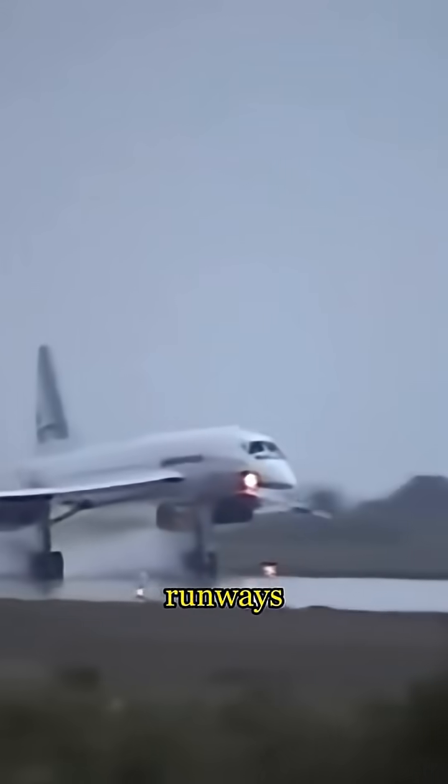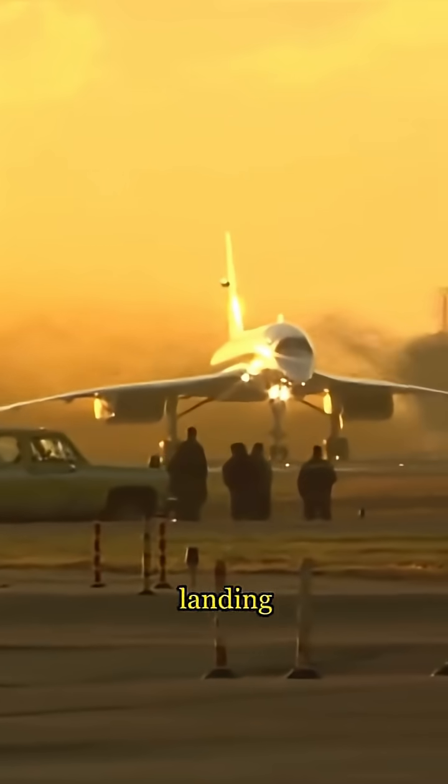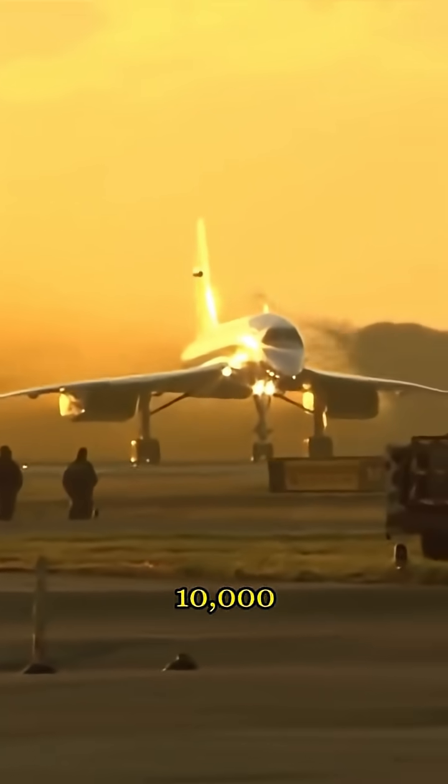The Concorde needed longer runways to safely land, because its high landing speeds required at least 10,000 feet of runway.